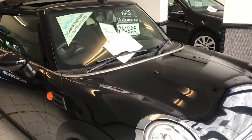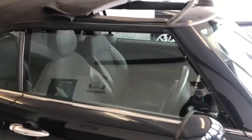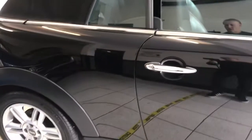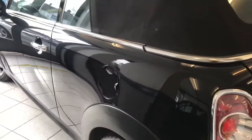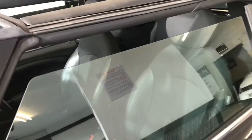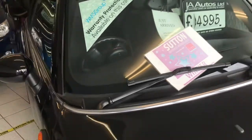New addition as of yesterday — a Mini Cooper Convertible, 2011 car, finished in lovely midnight black. You get the sunroof and the roof folds completely down. This car is literally just about to be individually videoed and photographed this morning, so this is your first chance to see it before it goes live. 76,000 miles, full service history, purchased directly from the previous owner who loved and cherished it. Nice alloy wheels, parking sensors, electric roof, and digital radio.